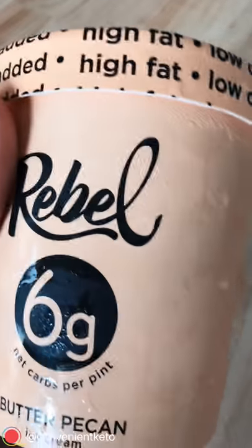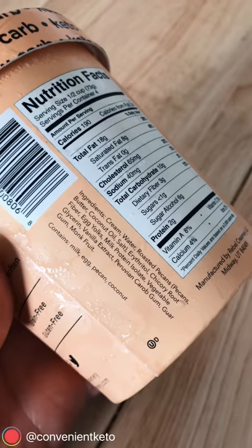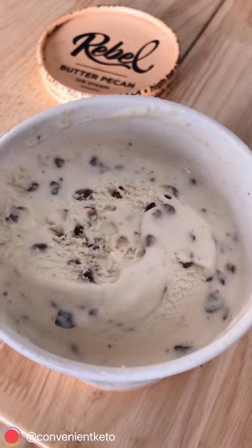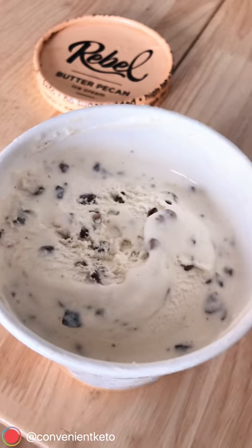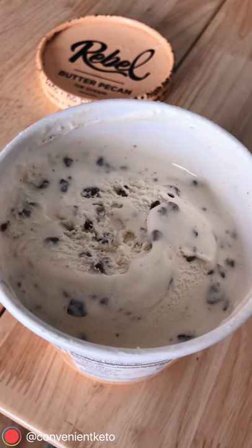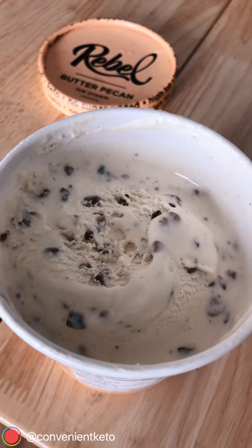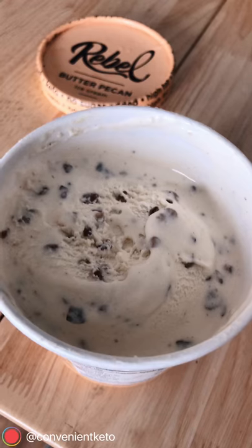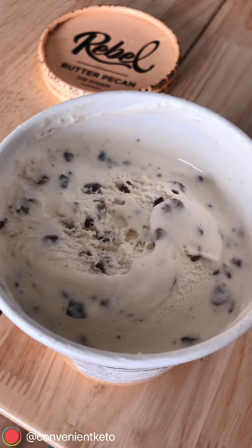This one is the butter pecan — six grams net carbs per pint — and they add roasted pecans. Normally for butter pecan I'm expecting that nice buttery, slightly salty, rich ice cream with a hint of pecan. This one has a little less sweetness than normal butter pecan ice cream and a lot more pecan. So if you love pecans — if you love snacking on roasted pecans — you'll love this. If you're looking for the classic butter pecan flavor, it's a little different: less sweet and more pronounced on the pecan.